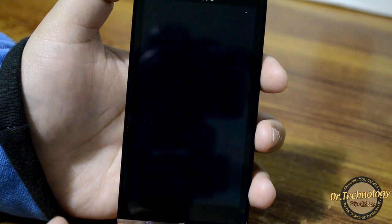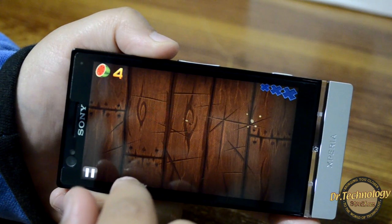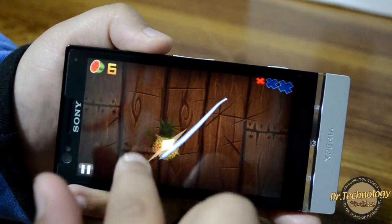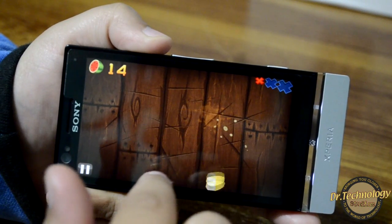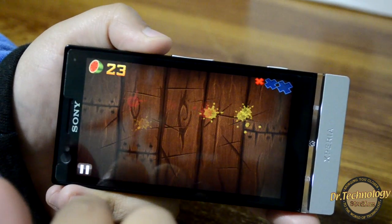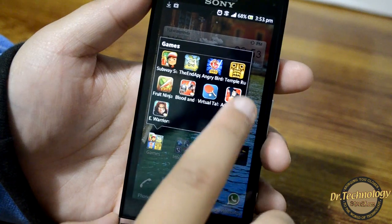Let's see Fruit Ninja. And now let's see Agent Dash.